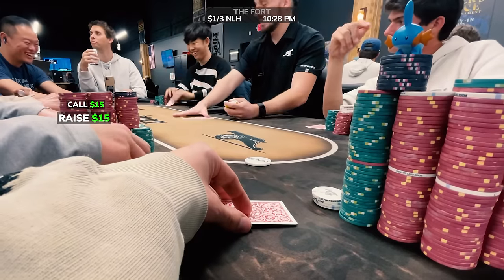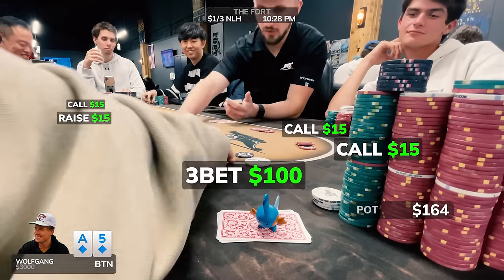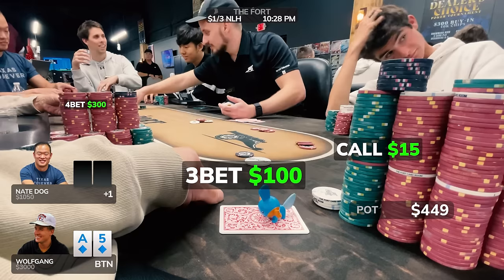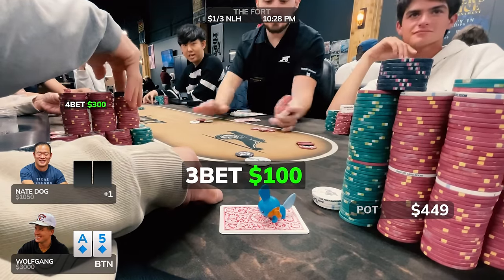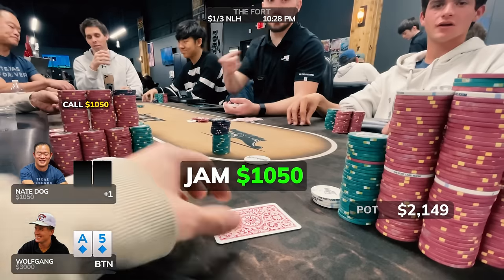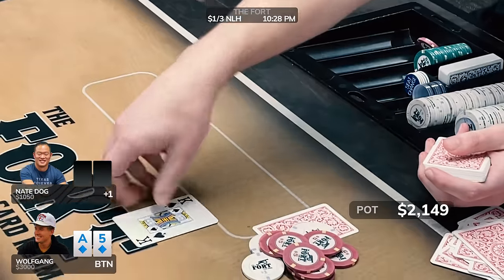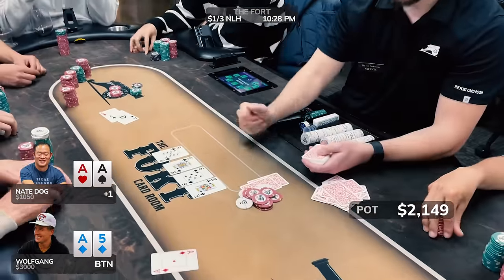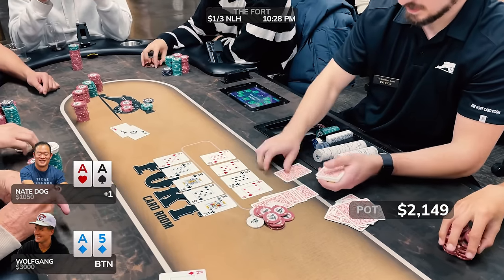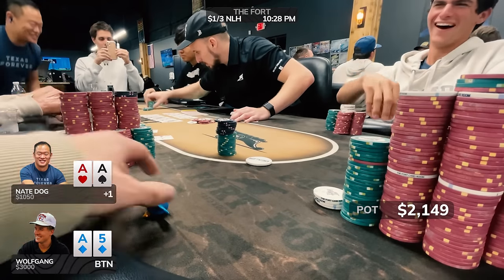Next hand, we're on the button. There's a raise to $15 and three callers, so I fire a squeeze to $100 — not before getting four-bet by Nate Dog to $300. He's a fun player who will definitely mix it up, not only having aces, kings, and ace-king. So I rip my entire stack in as a five-bet semi-bluff. We get snapped off immediately, which almost assuredly means he has us in rough shape. Sure enough, he has the goods. We run it out twice — both boards favor Nate Dog, and he takes down a $2,149 pot. Just like that, our profits are shipped over and we're stuck $250.